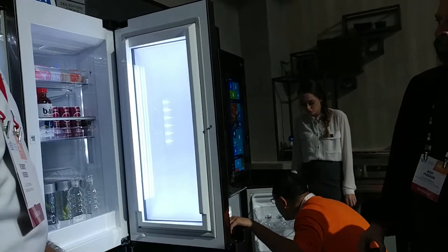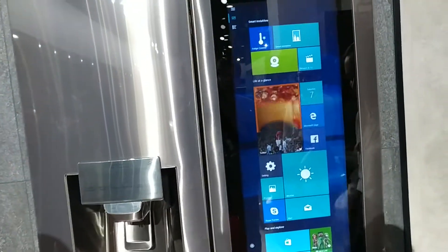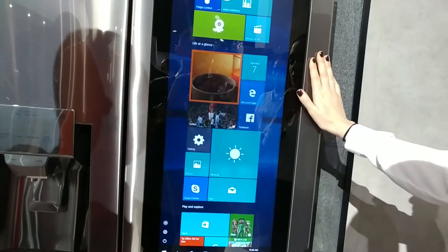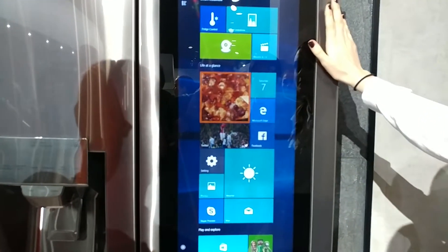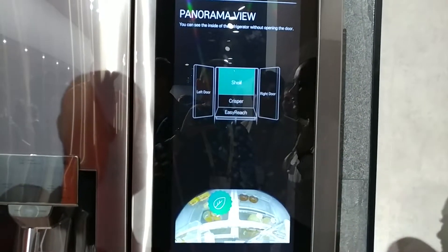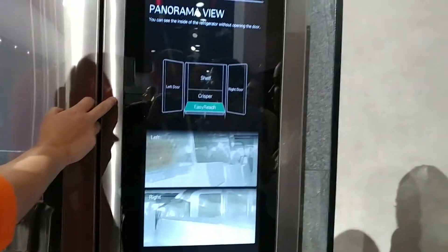So that's pretty cool. And obviously on the other one, you can check your Facebook. This one runs Windows 10, that one runs WebOS. WebOS is integrated with Alexa, where this one is not — but this one has Cortana. You can surf the web, download any apps, anything like that. The cool feature is the panorama: if you're at the grocery store and you're unsure if you have any milk left, you can just look at your phone and it's an updated picture.